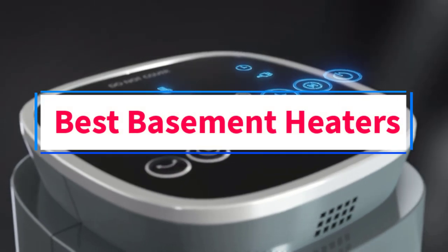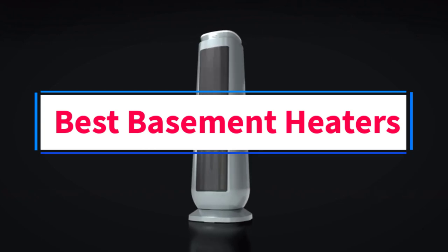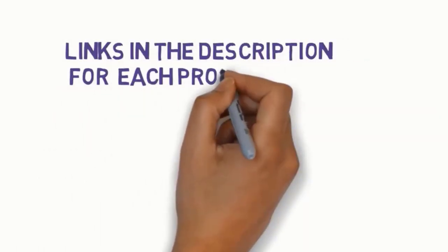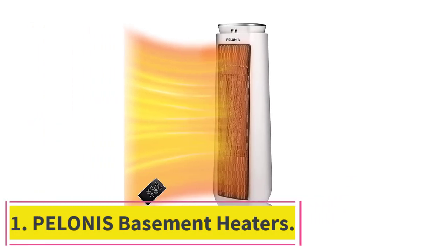Are you looking for the best basement heaters? In this video we will look at five of the best heaters on the market. Before we get started, we have included links in the description so make sure you check those out to see which one is in your budget range.